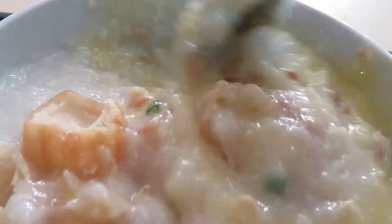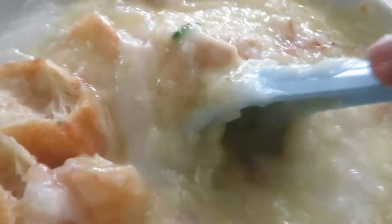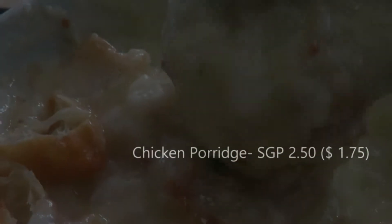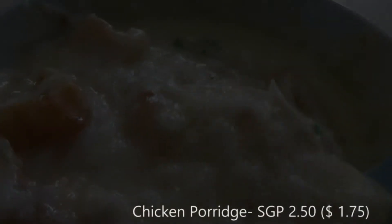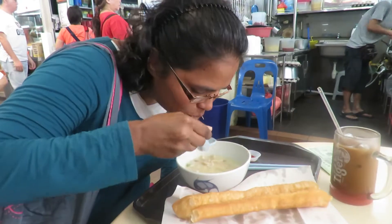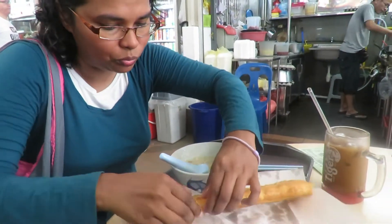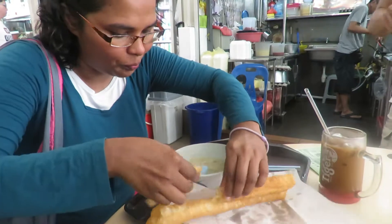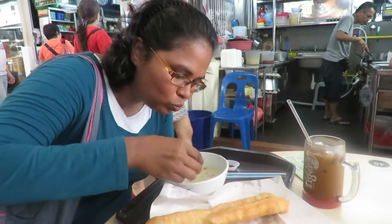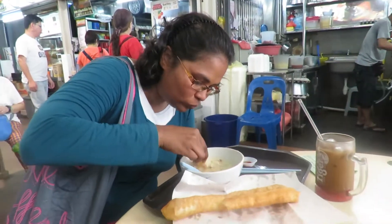So this is it — my chicken porridge with raw egg. Of course it gets cooked the moment I stir the egg together with the porridge. So chicken porridge with raw egg — or cooked egg, it's already cooked. And to be honest, it was really good. Smooth. This is one of the best porridge I've ever had. The porridge itself was smooth, and the egg really added flavor to the porridge.